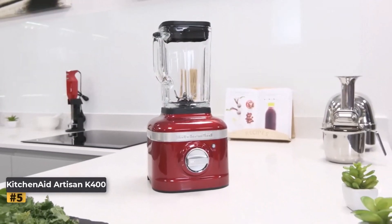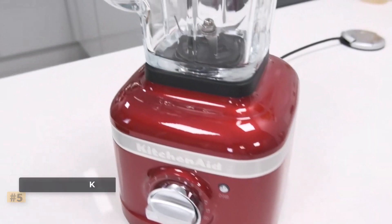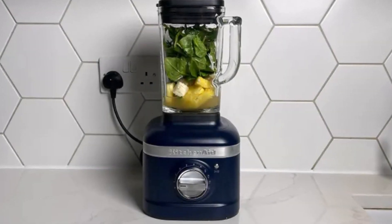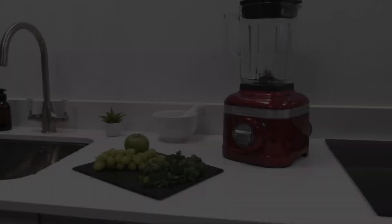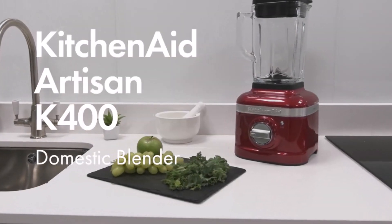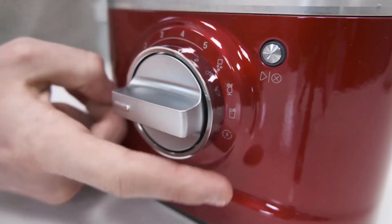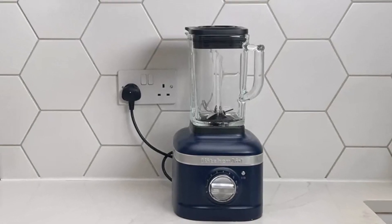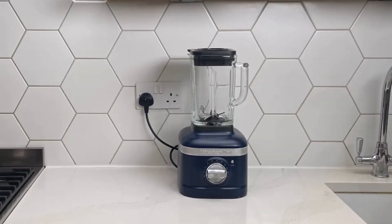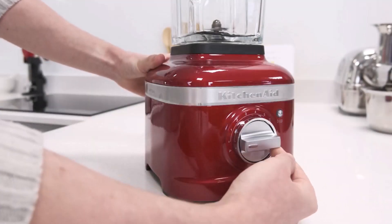Number five: KitchenAid Artisan K400. The KitchenAid Artisan K400 blender combines the brand's iconic style with impressive functionality. Available in seven vibrant color options, this blender boasts four preset blending programs, a pulse function, and five speed settings, all easily selectable via the front dial for effortless operation. During our testing, the K400 delivered exceptional results, effortlessly producing smooth and grit-free smoothies, as well as thick and glossy mayo.